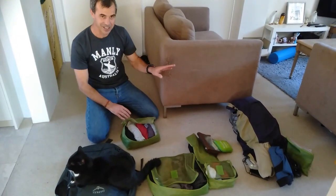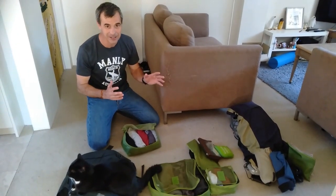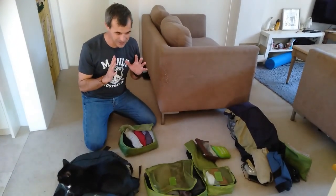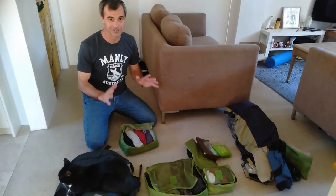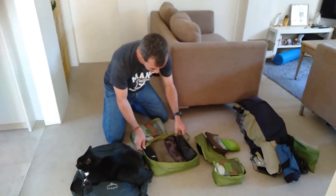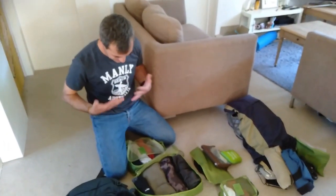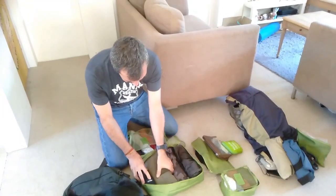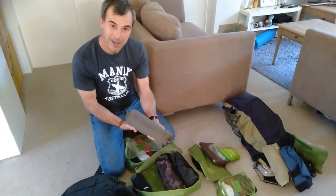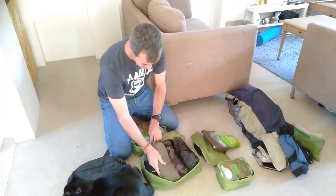I've got a fleece and a coat which I'm going to wear on the plane — that's a good way to get around the seven kilo rule, because they only weigh what's in your bag, not what you're wearing. In the bigger packing cube I've got my longs: I'll wear a pair of jeans on the plane, and then I've got one long pair of combats which are handy for traveling and not too heavy.